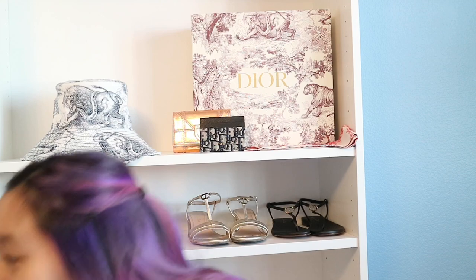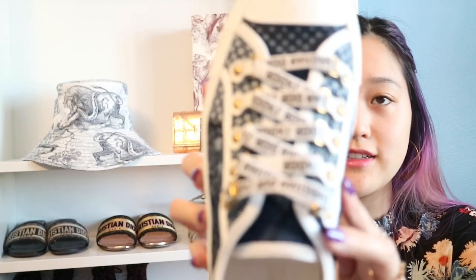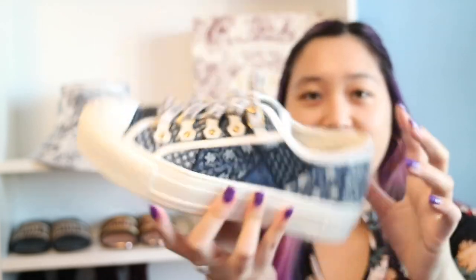The next shoes I recommend are Walk'n'Dior sneakers — they're my favorite Dior sneakers and I love collecting them. They do hurt a little in the toe area at first, but the more you walk in them the more comfortable they get. I get size 36. I love the star on the bottom and all the detail — the lace says Christian Dior. This is the blue denim one. I really recommend any Walk'n'Dior sneakers.